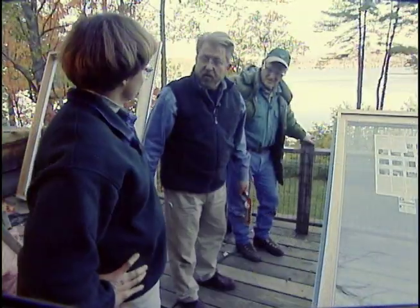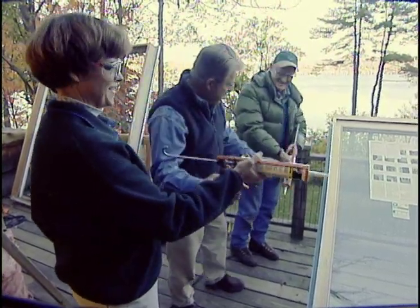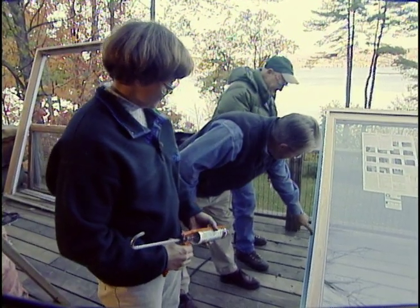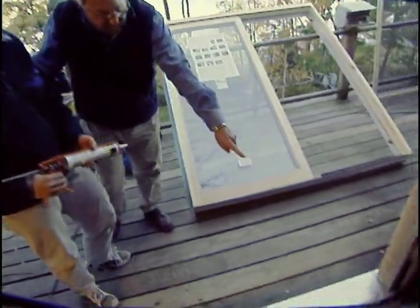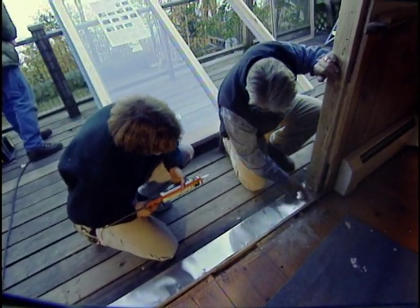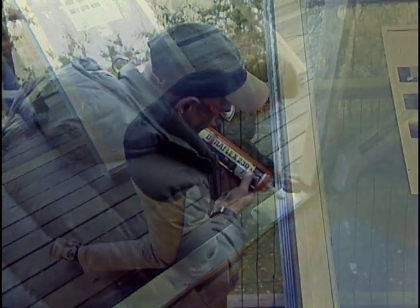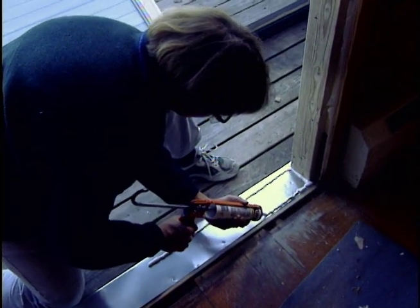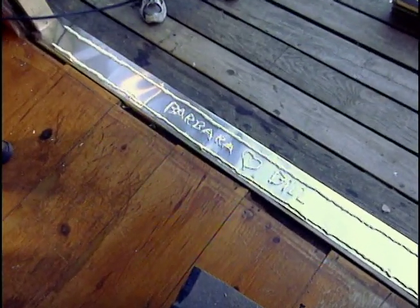We are ready to caulk. Bill's job is to put a three-eighths inch bead of caulk right down the center of the flange. Barbara's job is to put a three-eighths inch bead in a rectangle about an inch in from the outside edge, all the way around, especially on the end. The caulk provides a weather-tight seal between the flange and the framing, the sill, and the threshold.